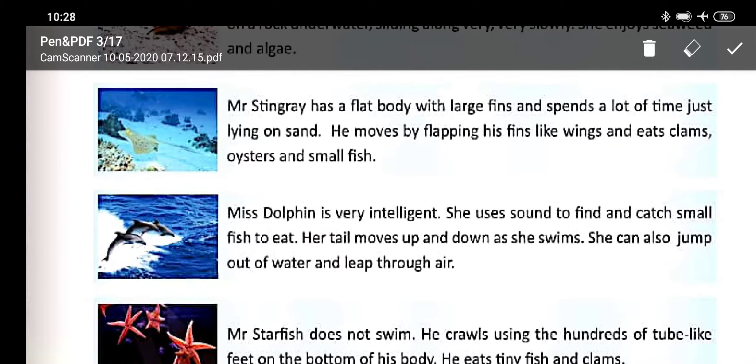Mr. Stingray has a flat body with large fins and spends a lot of time just lying on the ocean floor. He moves by flipping his fins like wings and eats clams and small fish.